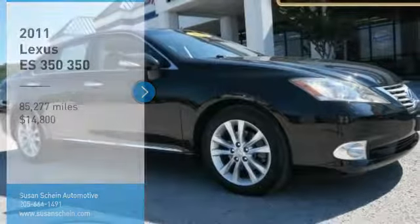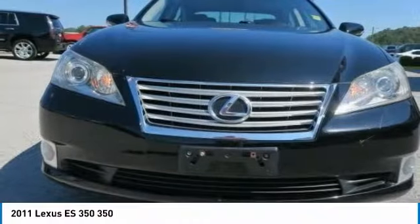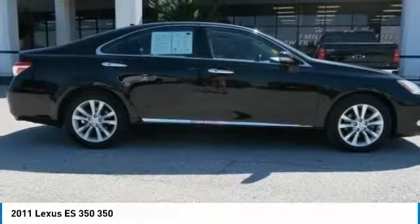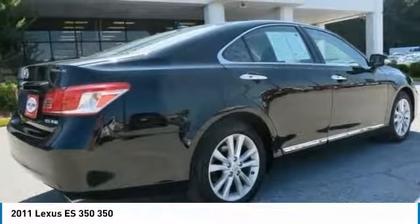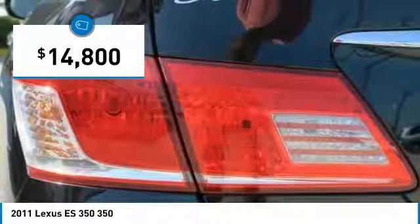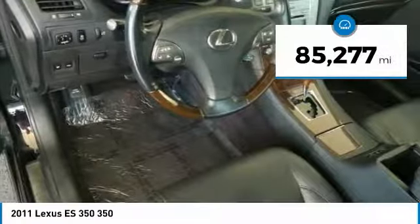Looking for the right vehicle? Check out the 2011 ES350. The Lexus ES350 is a sophisticated combination of distinctive styling, luxury and smooth performance. A 3.5 liter V6 engine propels the ES from 0 to 60 miles per hour in 6.8 seconds. And the countless standard interior features transport you to a new level of luxury and convenience, and is priced below $15,000. This vehicle has less than 90,000 miles.